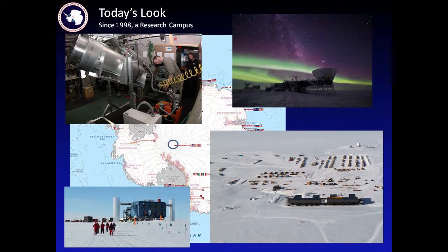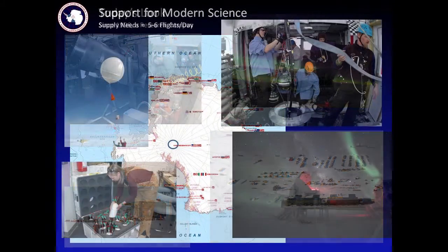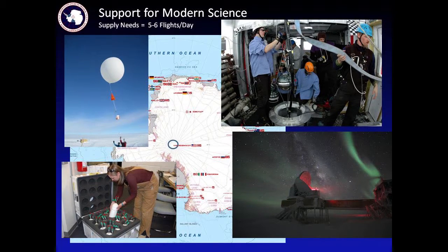Since about the late 1990s, a new station was built — the third station. It's elevated on stilts that are jackable so that we can stay above the terrain and have a longer lifespan. It's now a modern research campus with lots of different kinds of science going on there. The demands and needs are such that it takes about five to six flights each day in order to supply all the things needed at South Pole.